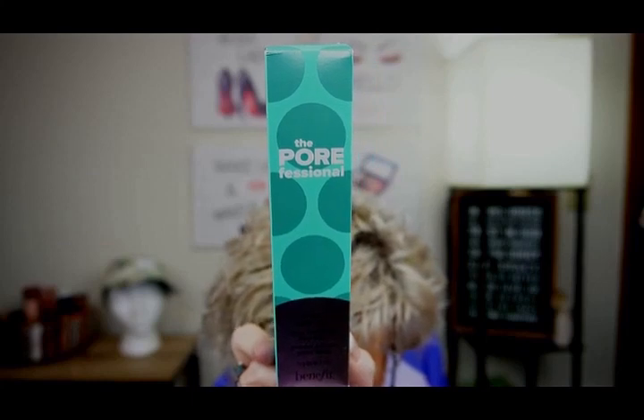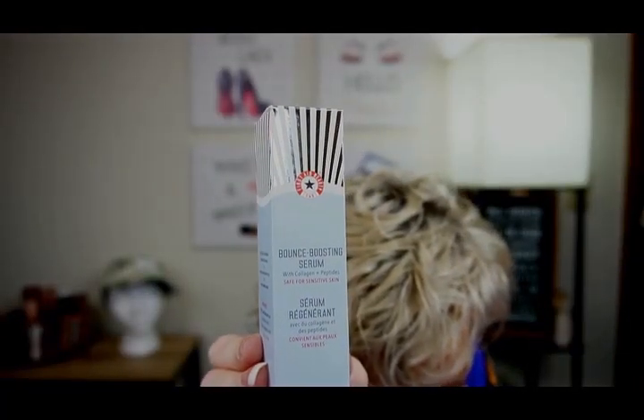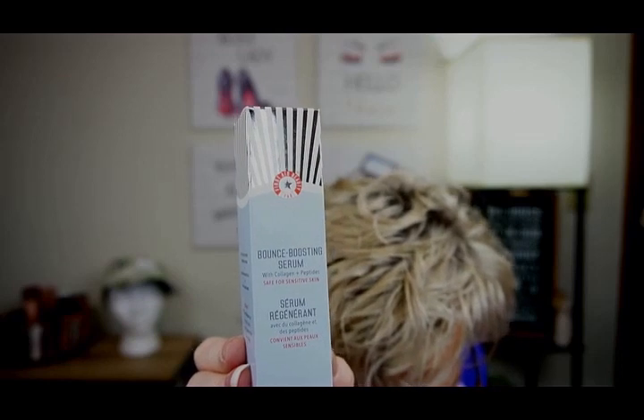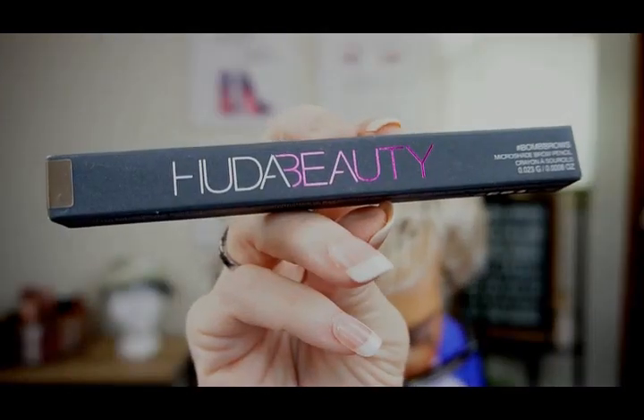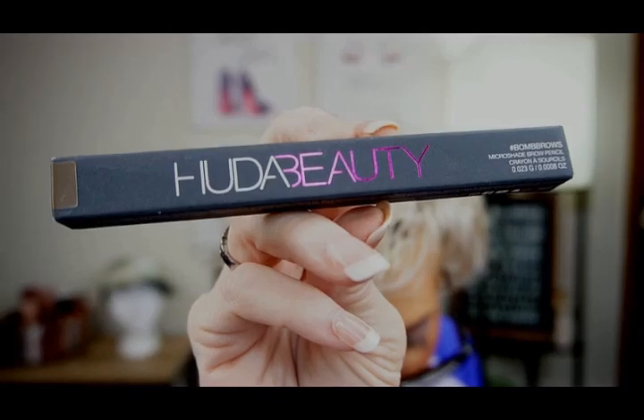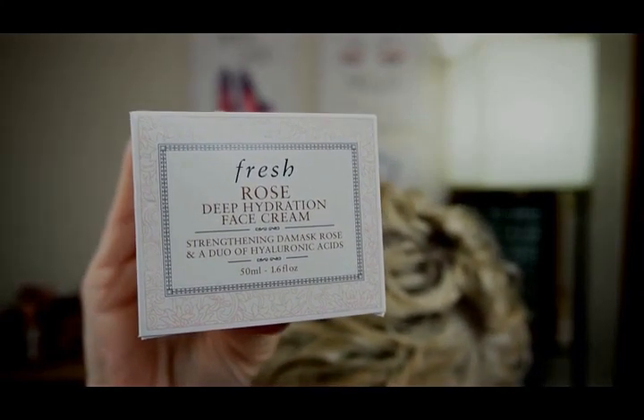Benefit Cosmetics Pore Professional Speedy Smooth Pore Mask, $39 — and this one's going in the giveaway too. That was all the products in the Ipsy Icon Box, and the retail price was $330.